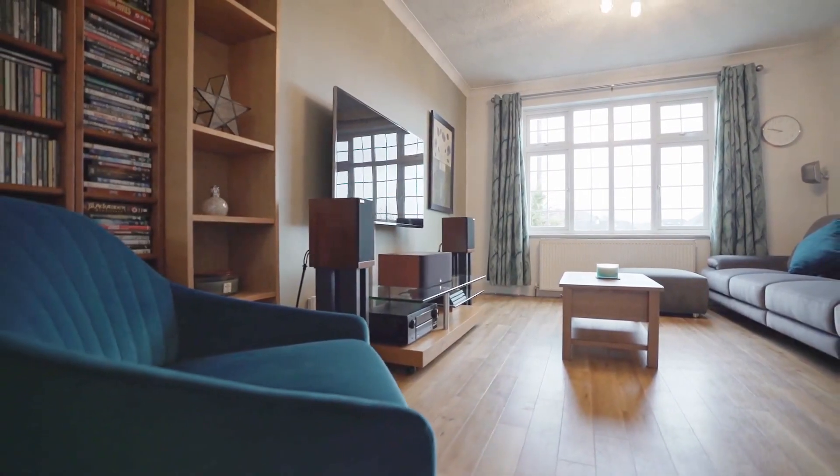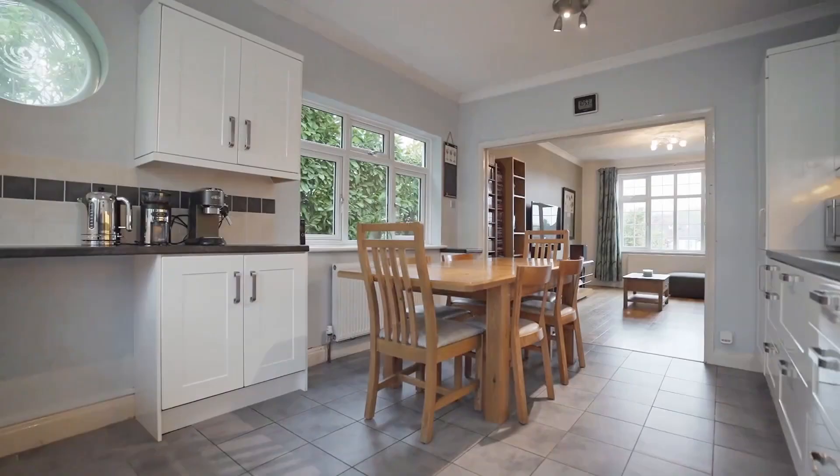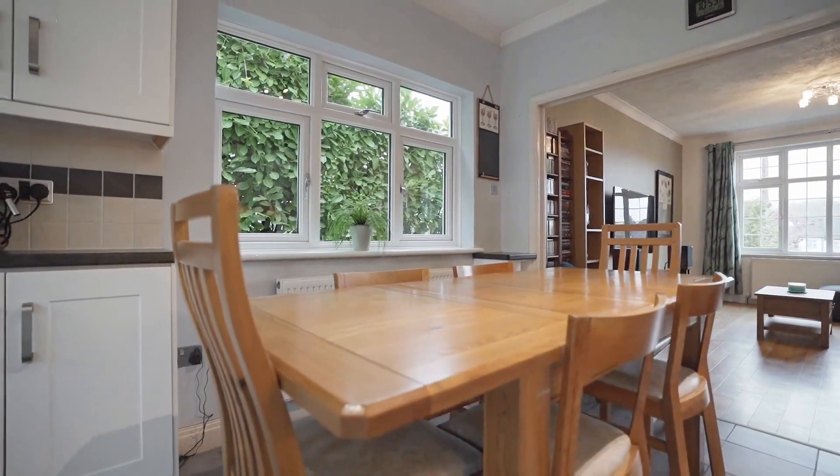Proudly positioned within a quiet cul-de-sac, this detached family home offers versatile accommodation. To the ground floor you will find a kitchen diner opening